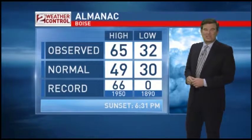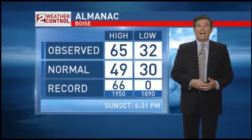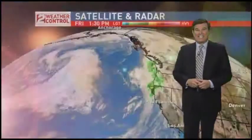Look at the high temperature we had so far today — 65 degrees. There's the record of 66 degrees set back in 1950. It's possible that we could end up tying or surpassing the record high temperature. The average for this time of year is 49 degrees.